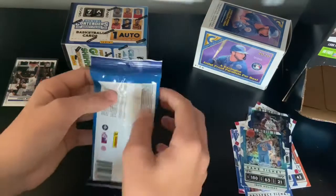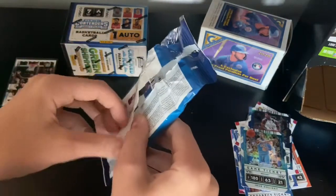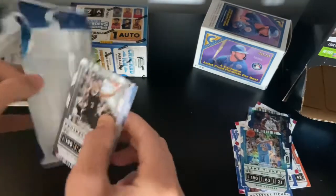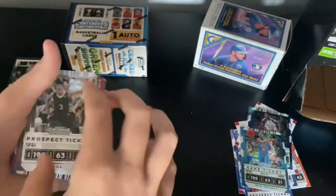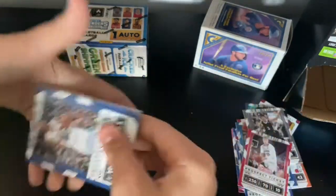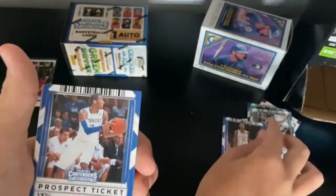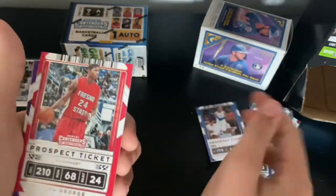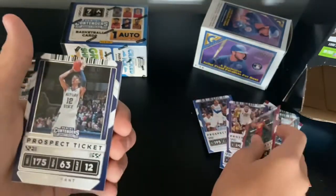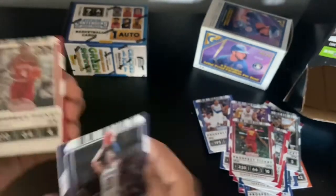Alright, next fat pack — this is our last one, then we're going to get into the box. We get a CJ McCollum, already pulled this one, Lauri Markkanen, Derrick Rose, Shai Gilgeous-Alexander, John Wall, Paul George, Ben Simmons, DeMar DeRozan, Ja Morant — nice card, put this over here.